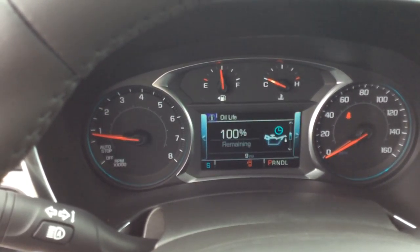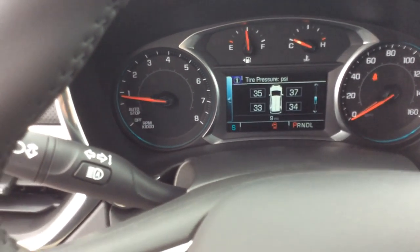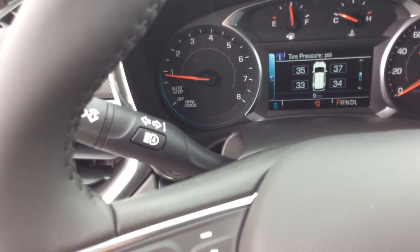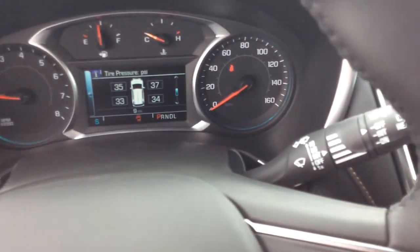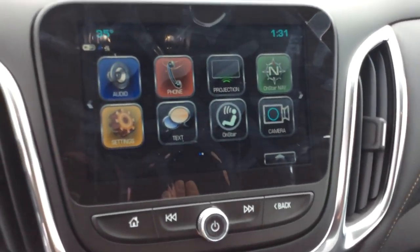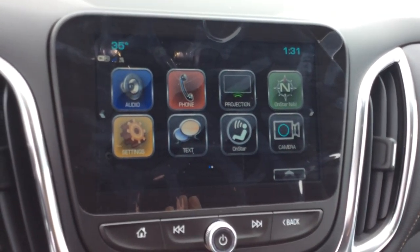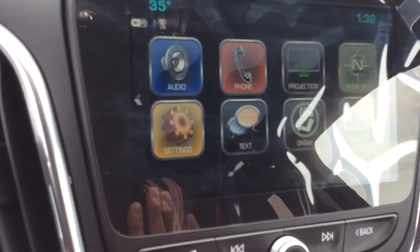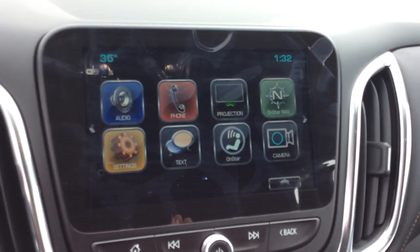Our headlights are automatic, and taking a look at the inside of the vehicle, we do have the center display there — the driver information center — which is going to tell us all the different things we may want to know about the vehicle. This includes the IntelliBeam headlights, which will automatically turn my high beams on and off.